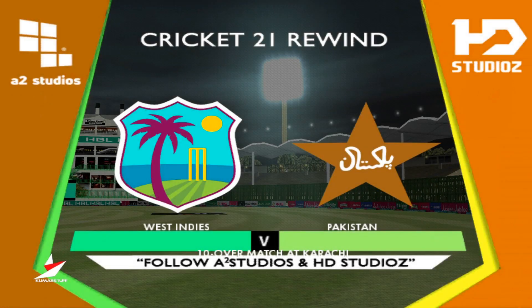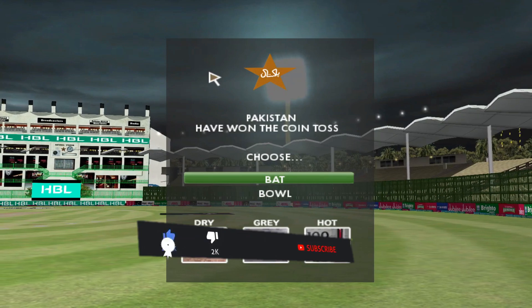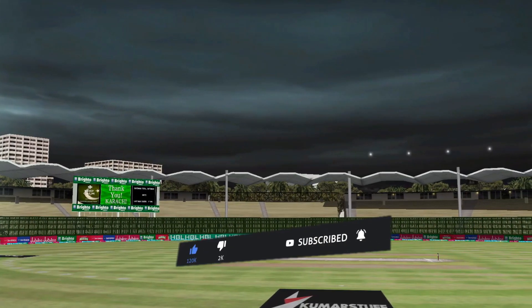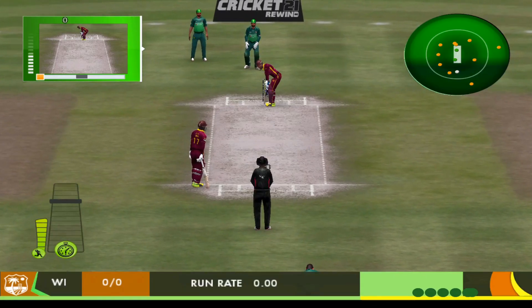Hi there, and the warmest possible welcome to today's pint-sized 10-over game. I'm Mark Nicholas, and I'm absolutely delighted to bring you this special form of the game — a new form that has everybody on the edge of their seats. We're all ready for the first ball of the innings.